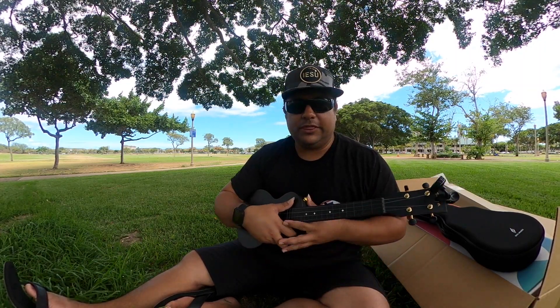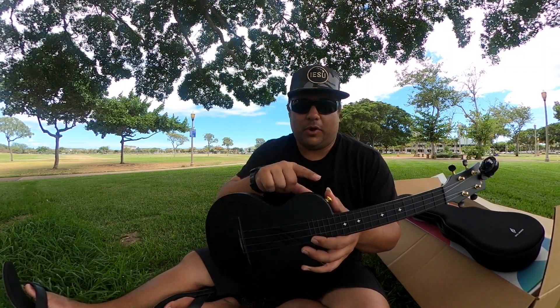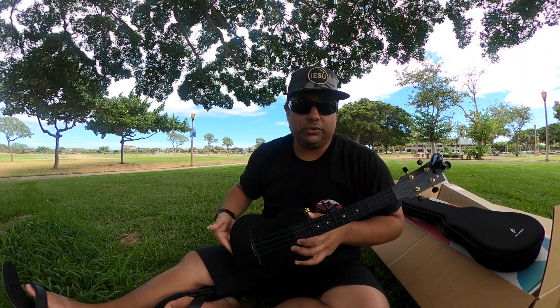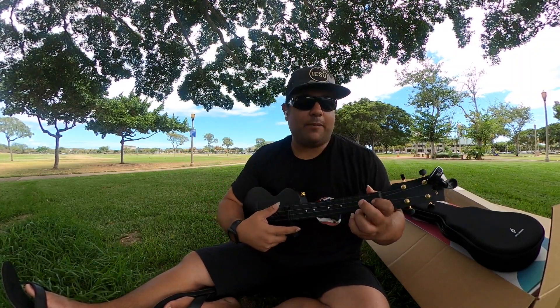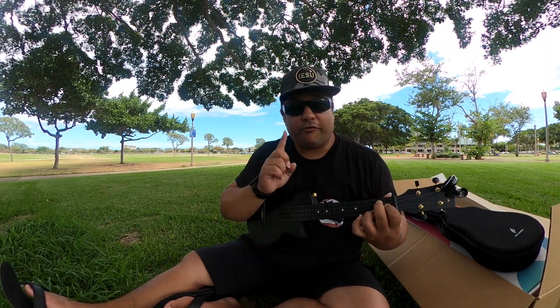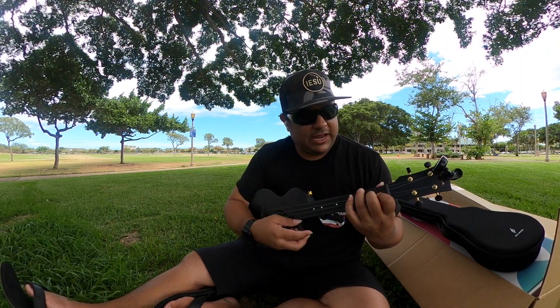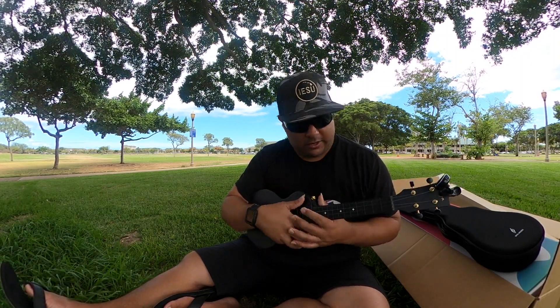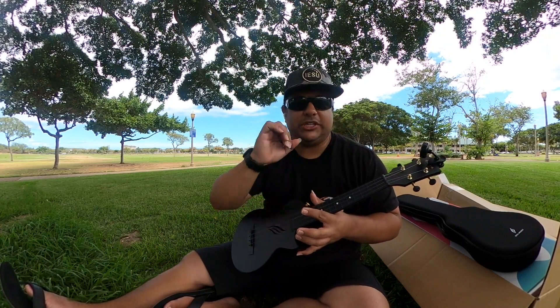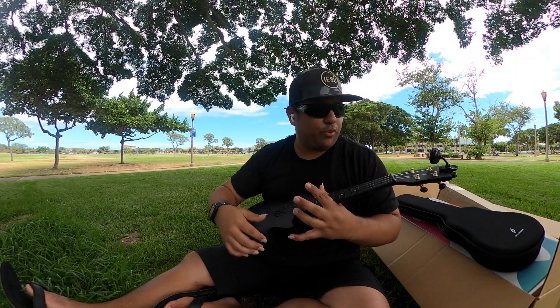I'm not used to the thinner body — it takes some getting used to. However, it does have strap anchors if you prefer using a strap. I prefer straps but don't use one regularly. Let's go ahead and do a strumming sound check to really see the punchiness and volume this ukulele brings.